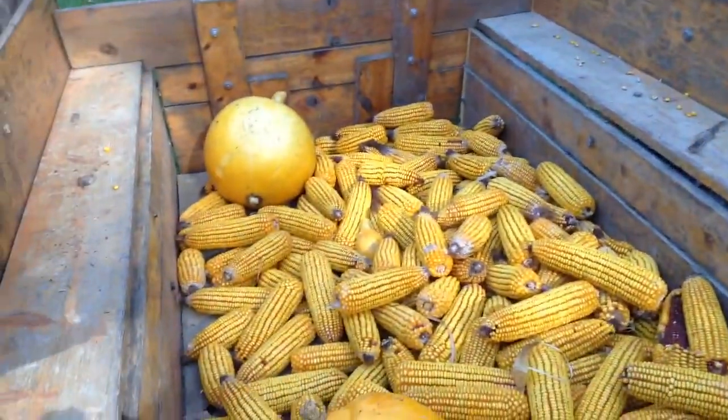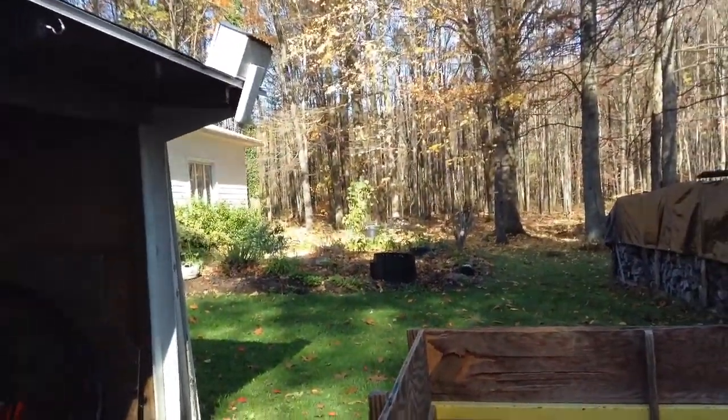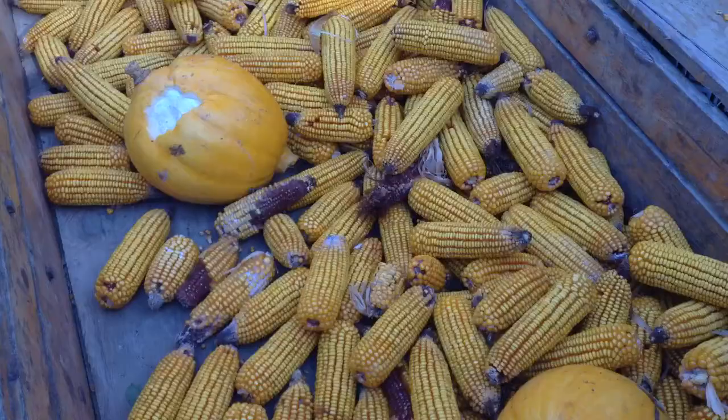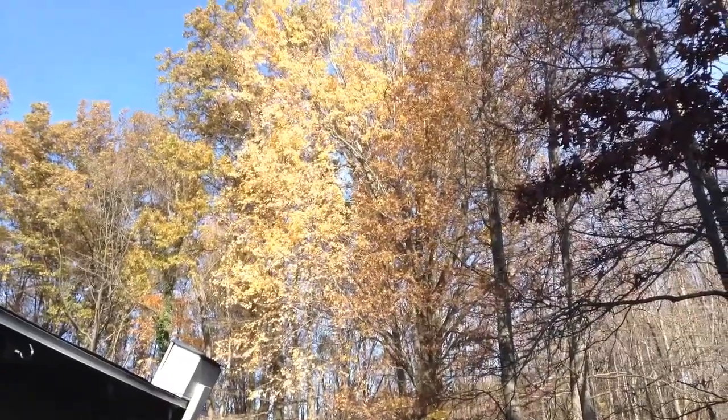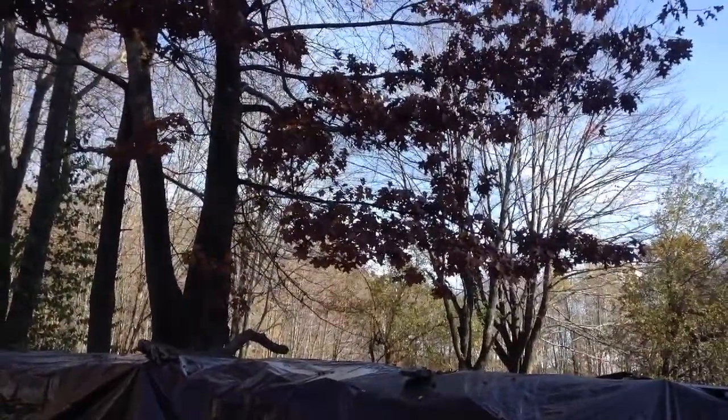Obviously barely filling it up at all, and we got the pumpkins as well. Well guys, I'm gonna leave this video off here. If you enjoyed it, leave a like and tell me what you thought down below in the comments. See you guys in the next video, and be sure to look out for more videos in the next couple days to the next week.